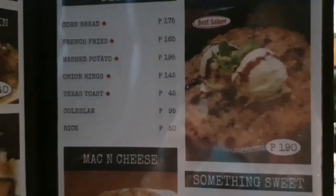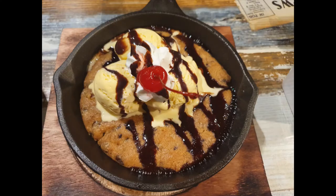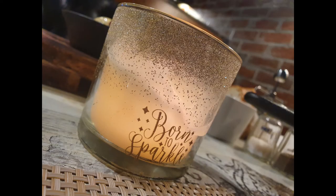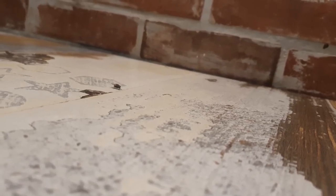For dessert, I chose the skillet cookie a la mode. My lunch turned candle-lit when this guy decided to join me. In the Philippines, we use candles to shoo away flies.